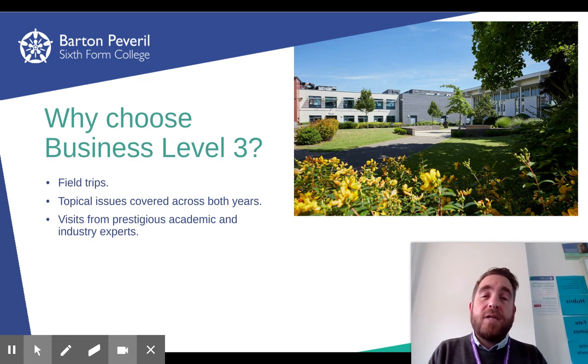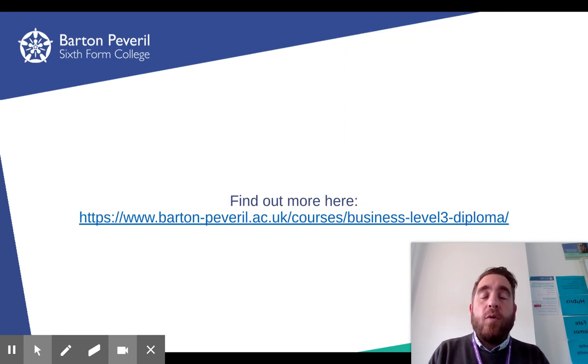Why choose our course? Well, for some that coursework build-up is a lot better than just focusing for exams. There are still exams, but some people prefer the way this course is structured. We also have field trips — in the past we've looked at places like New York and Cadbury World, and who doesn't like chocolate! But overall, if you want more information please do visit the website, feel free to drop in during the open evening sessions, or ring the college to find out more.